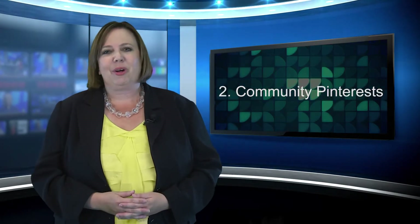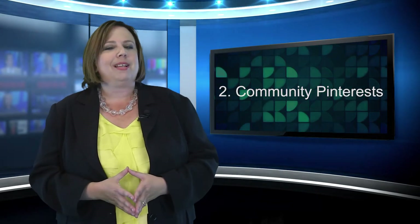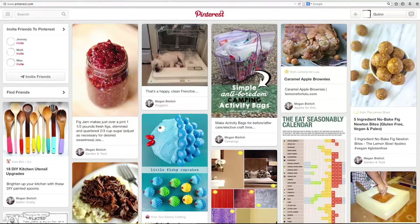The second tip is to really get creative with your boards. Don't just pin your listings, but think about all the different things that make up your neighborhood and your community. Think about what it feels like to live there. Perhaps you can create a Pinterest board about your favorite restaurants, great schools, and all the ins and outs that make your community unique.